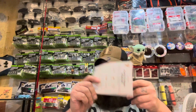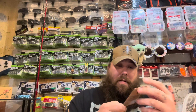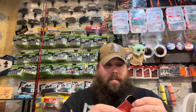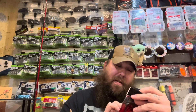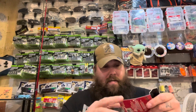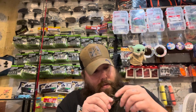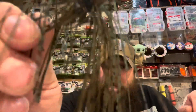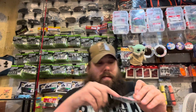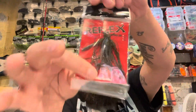Here's a list of what's in the box. We've got an easy hook — three pack — and a Reflex skipping jig. That's a 3/8 ounce magic craw. Let me take this out so you guys can see it. I like the colors on this — I will be using that. Let's put it back in the bag.